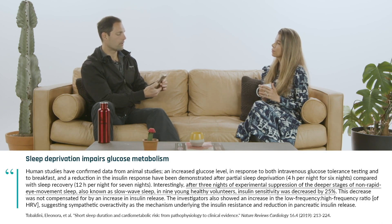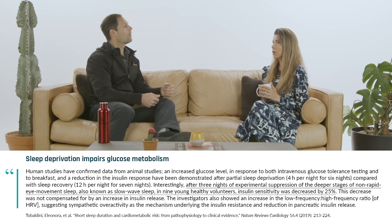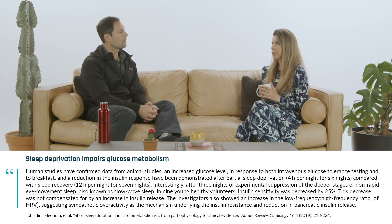I started wearing a CGM when my son was about four or five months old. I was waking up multiple times to breastfeed, so my sleep was insanely disrupted and fragmented. My blood glucose was just going out of control — always on the nights when I was waking up multiple times. My glucose spiked to almost 130 or 140, which is unheard of for me. That was one of the biggest surprises I learned from my CGM.